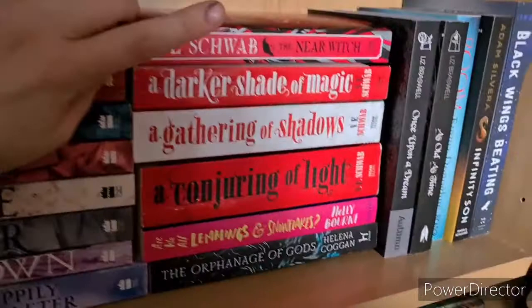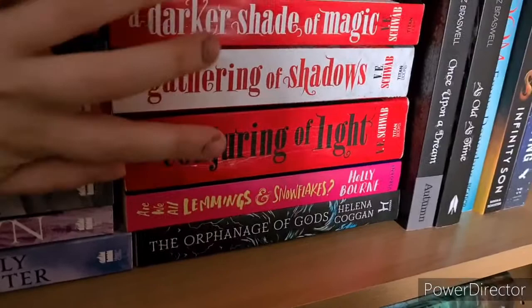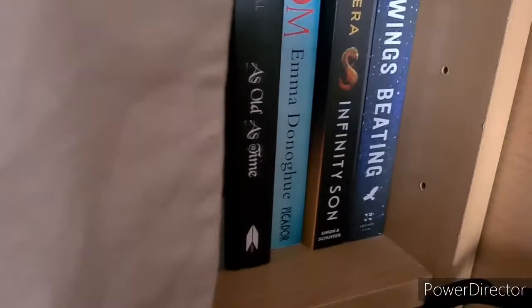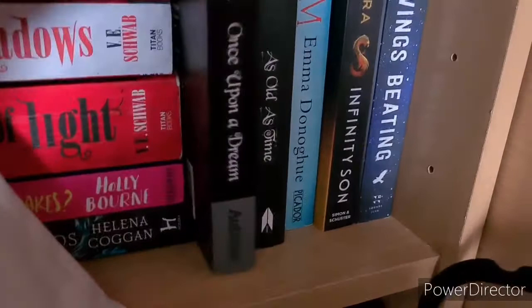Then we have And I Darken, Little Monsters and Snowflakes by Holly Bourne — haven't read. The Orphanage of God by Helena Coghan — haven't read either. Then two books in the Twisted Disney series by Liz Braswell: Once Upon a Dream, which is the Sleeping Beauty retelling, and As Old as Time, which is the Beauty and the Beast retelling. Read both of those.